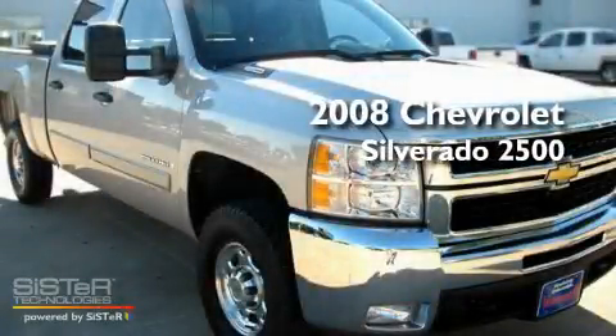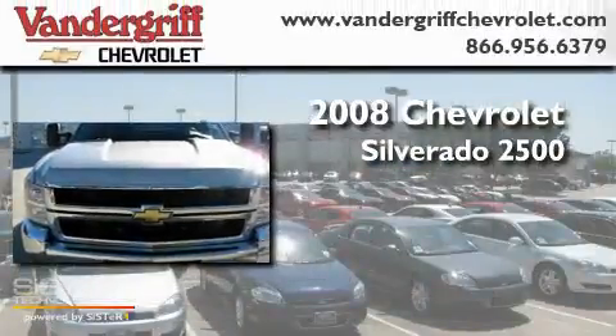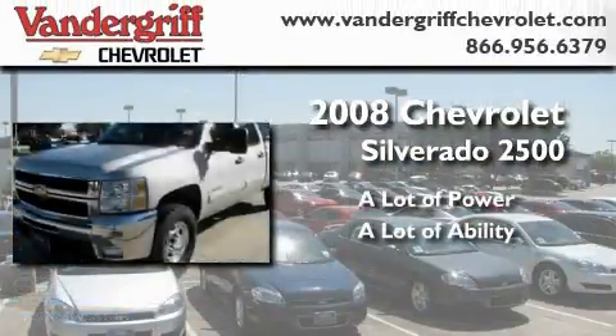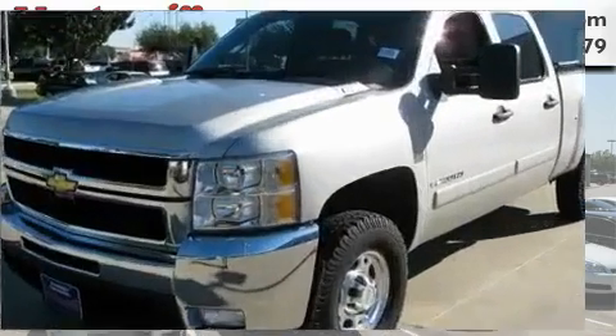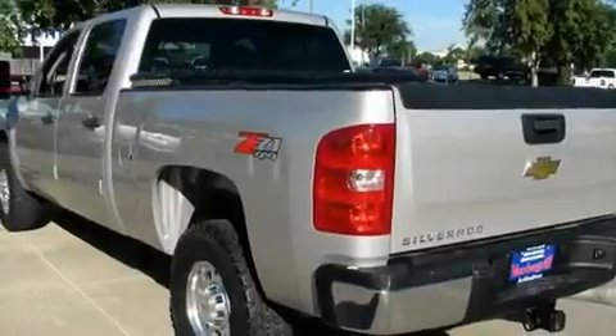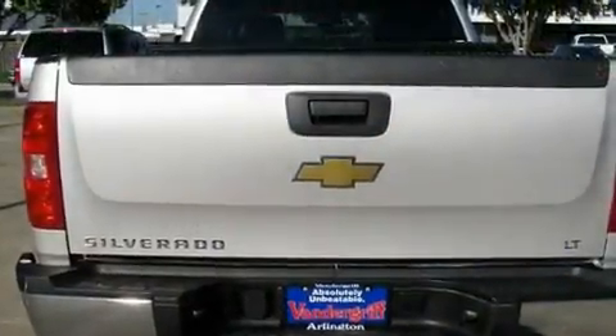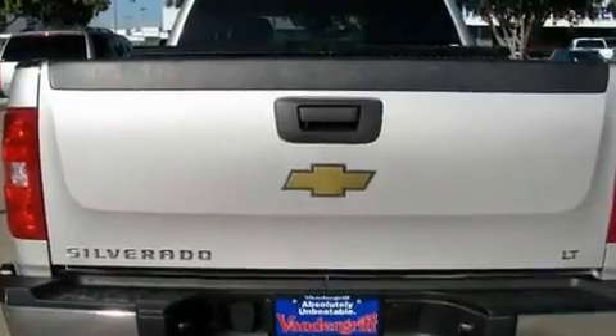This is a 2008 Chevrolet Silverado 2500. Its top features and packages include a power driver's seat, air conditioning, a keyless entry system, a premium sound system, and a turbocharger.